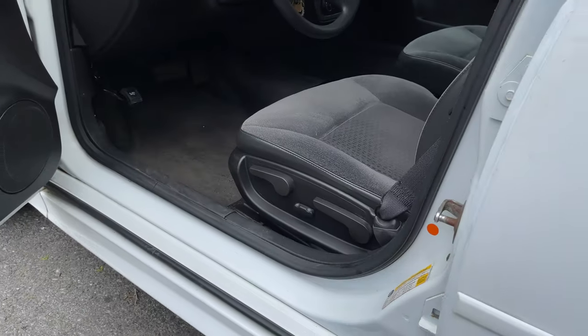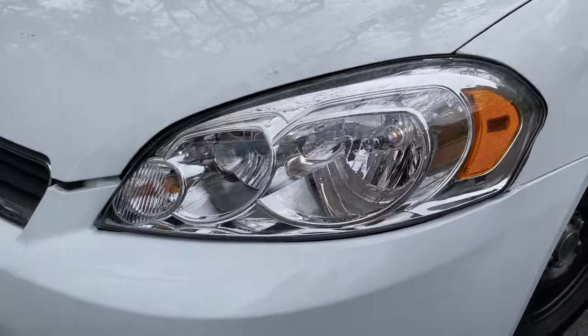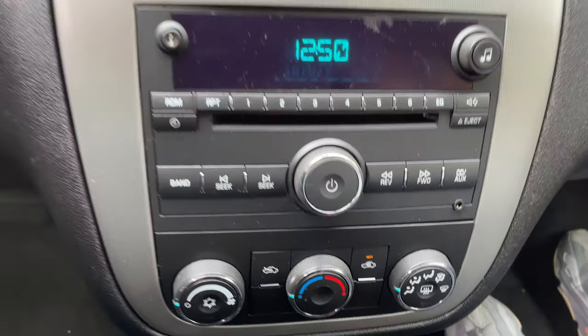The Impala 9C1 comes standard with dual power seats, automatic headlights, cruise control, as well as a six-speaker stereo system with a CD player and an auxiliary input.